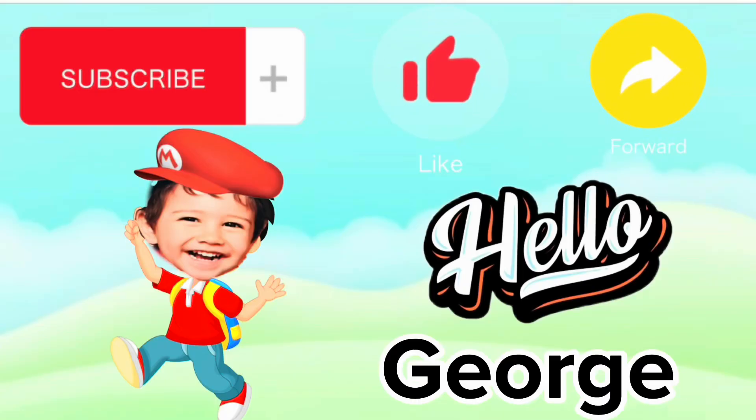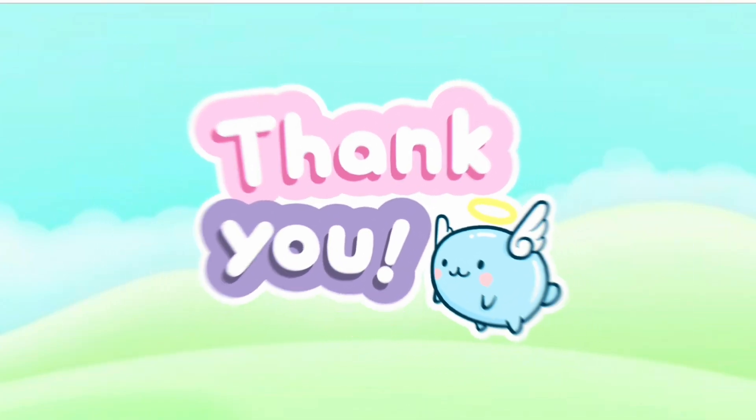Please don't forget to like, share, and subscribe to our channel HelloGeorge for more videos. Thank you.